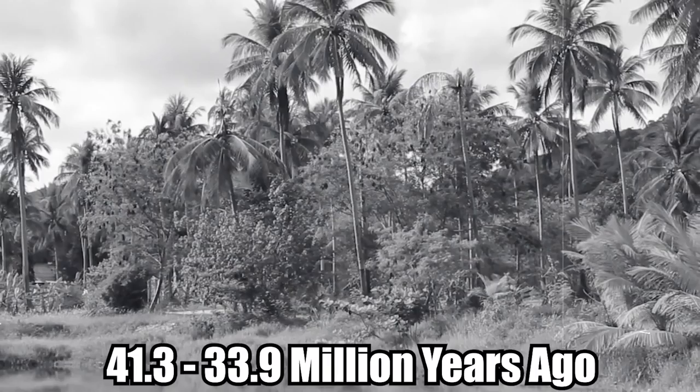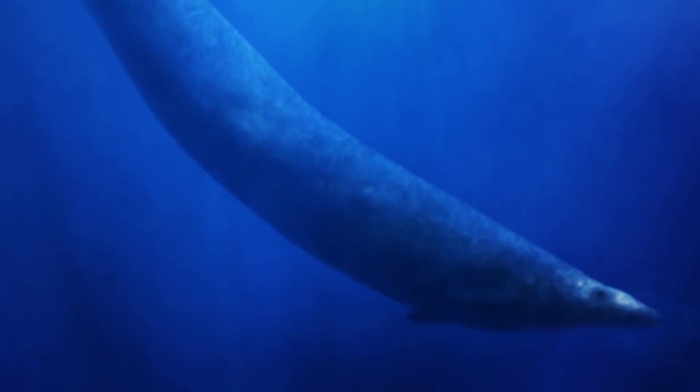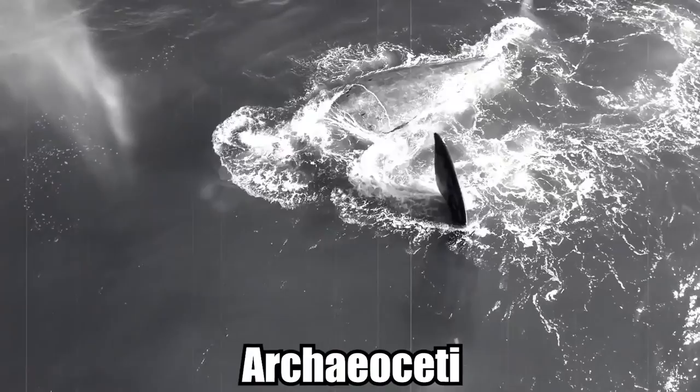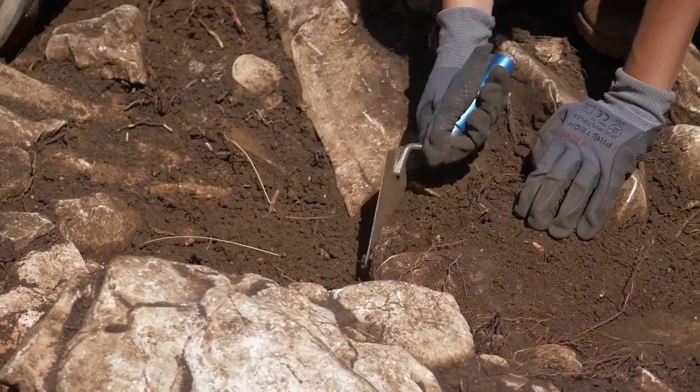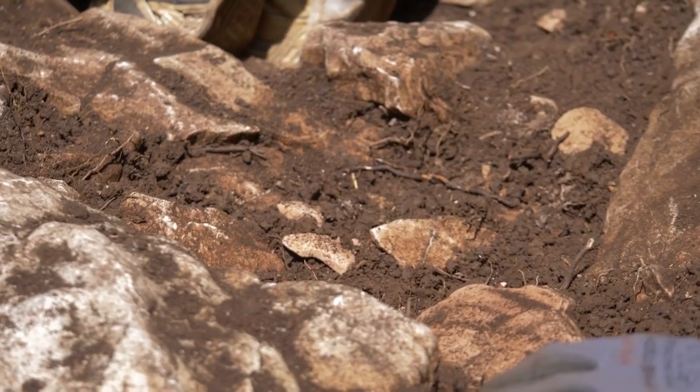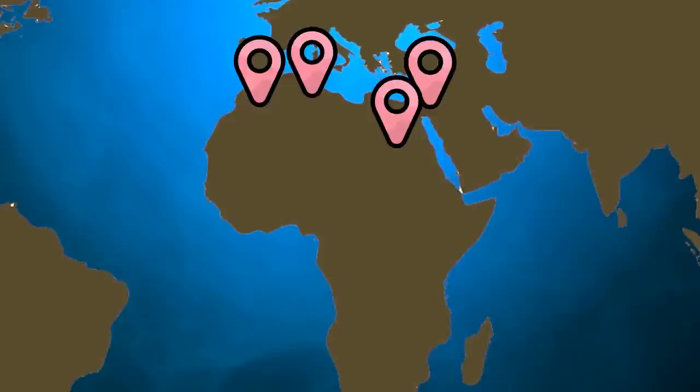Bacillosaurus. Between 41.3 and 33.9 million years ago, during the late Eocene epoch, a prehistoric whale genus called Bacillosaurus lived throughout the Tethys Sea and other water bodies of the ancient world. These early marine mammals were members of a primitive group of cetaceans called Archaeoceti and were top predators in their environments. There are two known Bacillosaurus species — B. cytoides, first discovered along the US Gulf Coast, and B. isis, which has appeared in North Africa including Jordan, Egypt, Morocco, and Tunisia, and possibly even Antarctica. Bacillosaurus was perhaps the largest creature of its time period, reaching up to 60 feet long, with a three-foot-long skull that had a bite force comparable to a T-Rex.